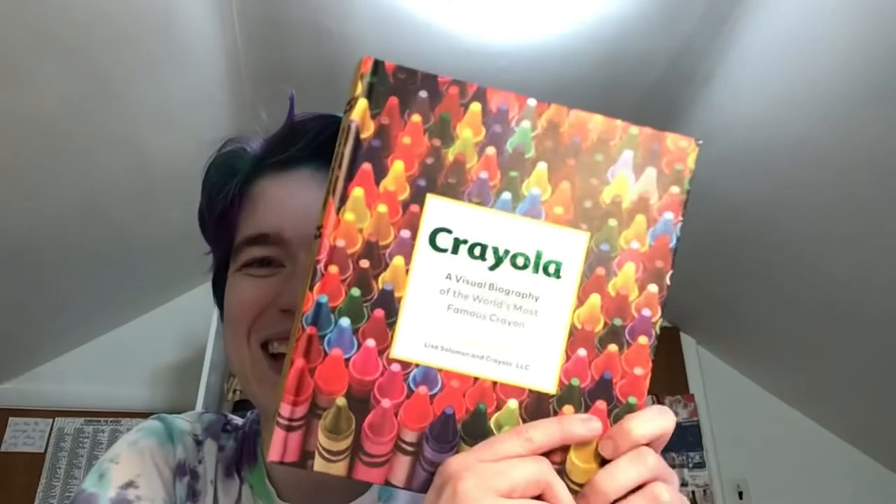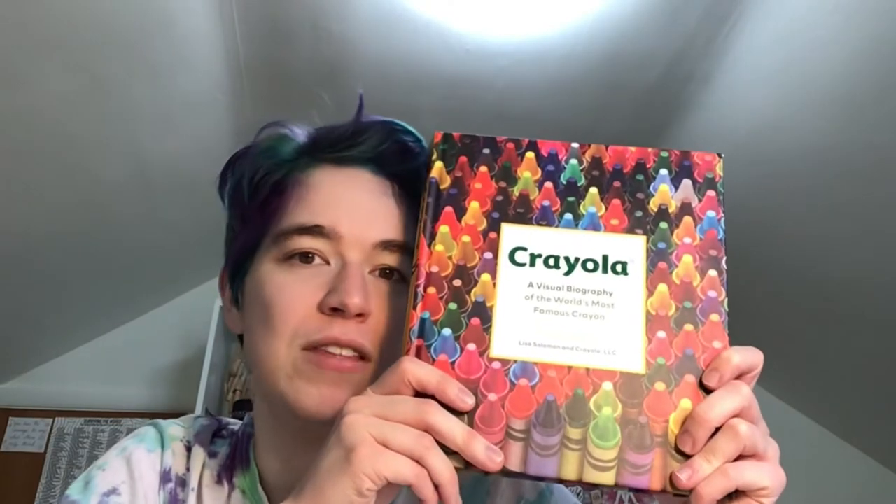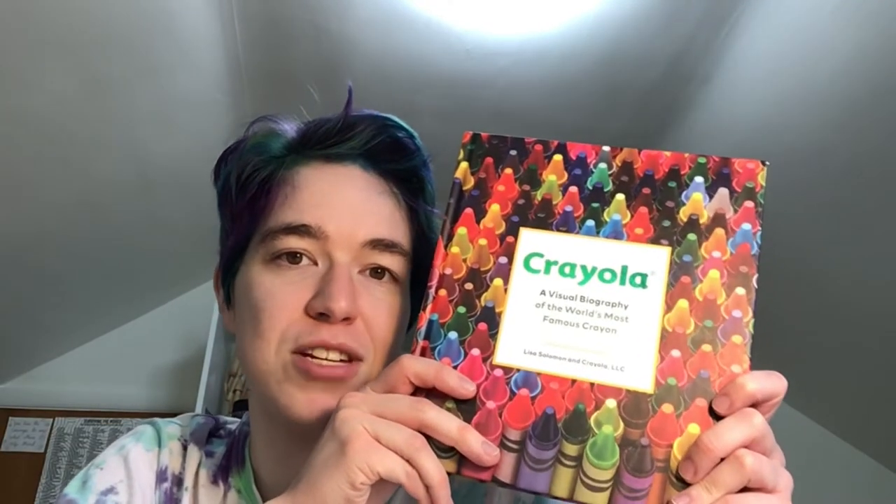Hello everyone. Recently I was at a bookstore and there was a book that I saw and I was like, I can't leave without this book. And this is the book — Crayola, a visual biography of the world's most famous crayon. I finished it last night. It's a very colorful book; one wouldn't expect anything less from Crayola. And I did learn some interesting facts about Crayola that I didn't know before.